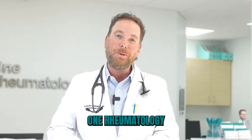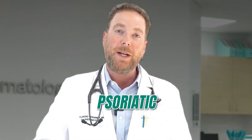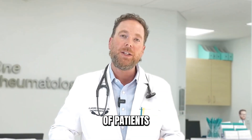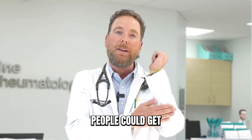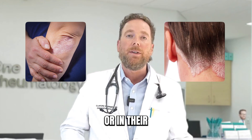Dr. Clifford Stermer here from One Rheumatology in Palm Beach Gardens. I want to talk a little bit about psoriatic arthritis. Did you know that 30% of patients who have psoriasis — psoriasis is an inflammatory skin condition — you may see it, people get flaking skin on their elbows or on their scalp or in their groin.